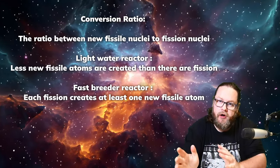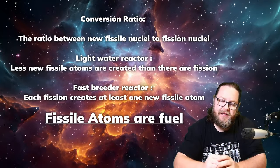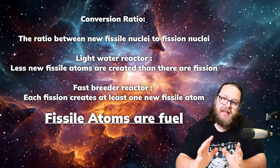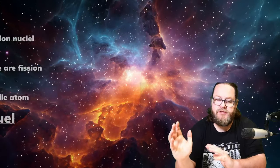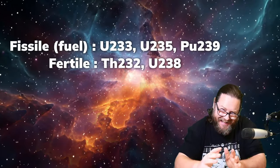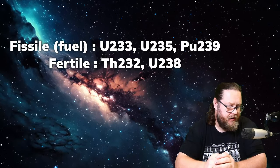Unlike traditional light and heavy water reactors, breeder reactors have a conversion ratio that is larger than one. This means that these reactors create more fuel than they actually consume. And this is the key to reusing all this depleted uranium that we have stockpiled for all these years and which is now being considered to be waste.